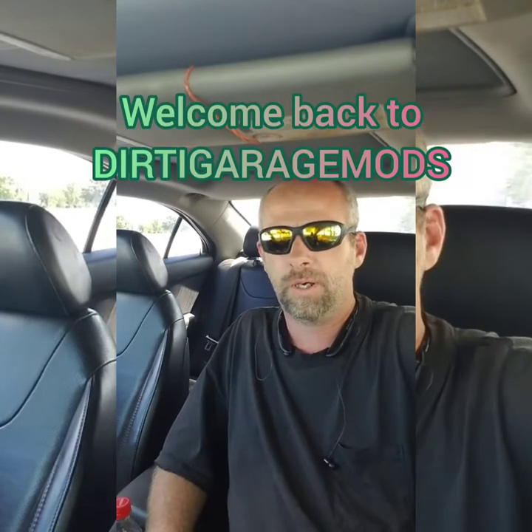Welcome to Dirty Garage Mods. This is just a quick little update on what's going on with the G6. It's running fine — there's a couple of things I want to talk about.